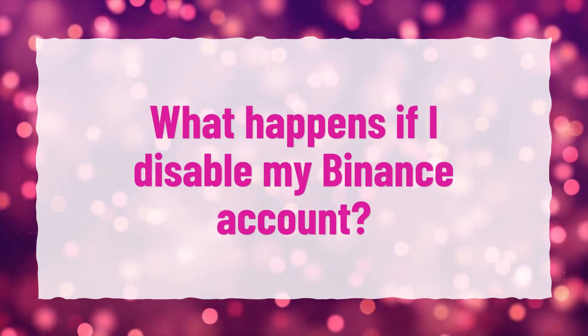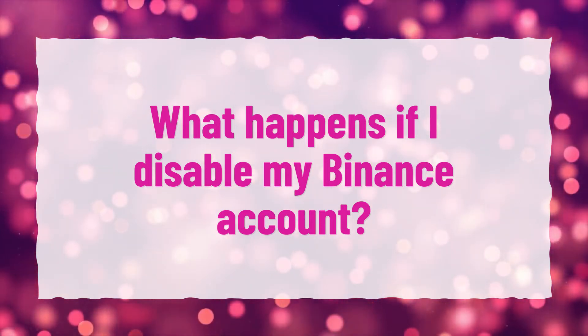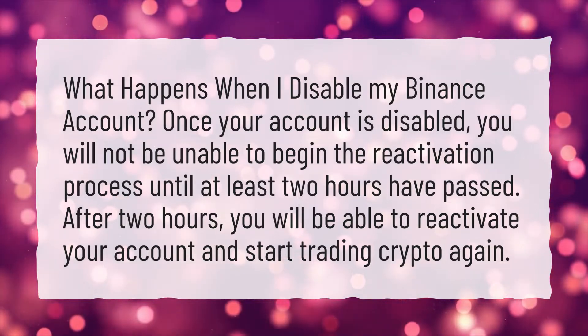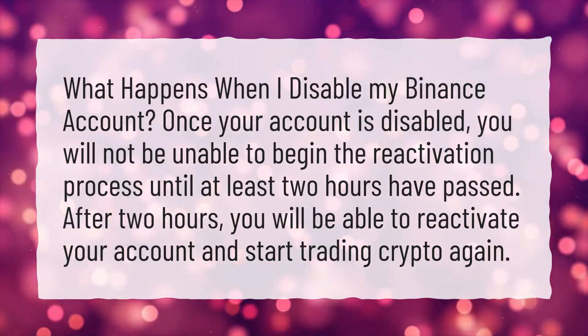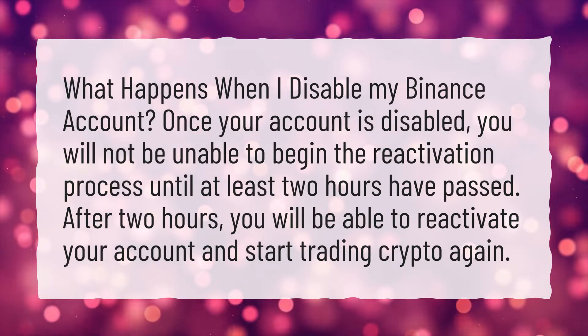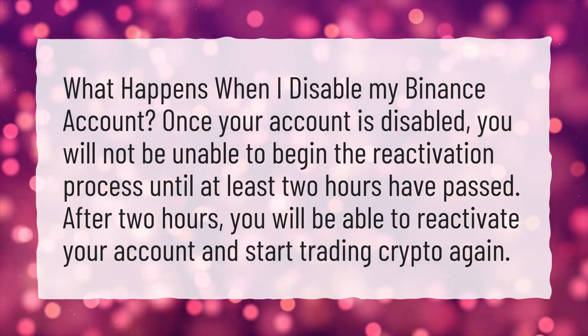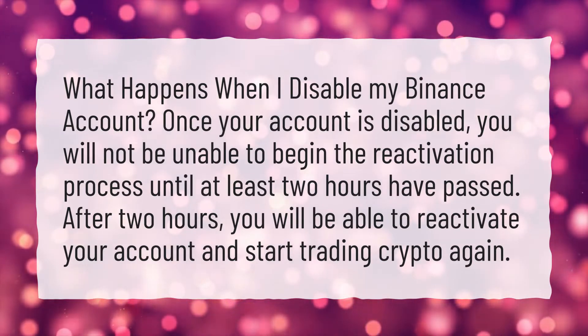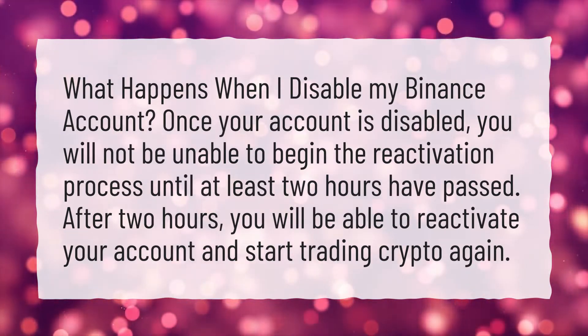What happens when I disable my Binance account? Once your account is disabled, you will not be able to begin the reactivation process until at least 2 hours have passed. After 2 hours, you will be able to reactivate your account and start trading crypto again.